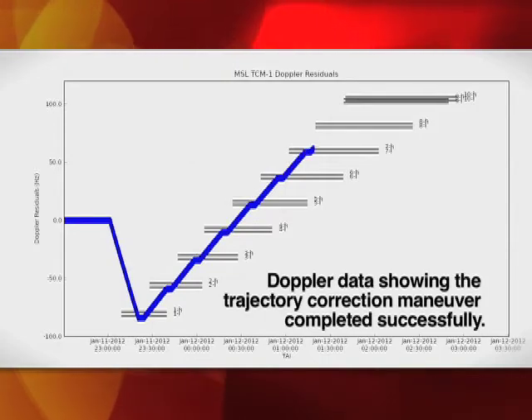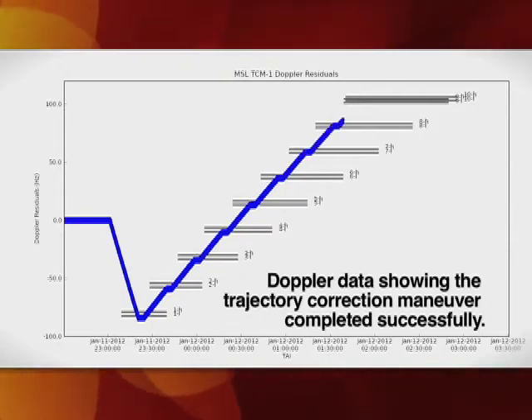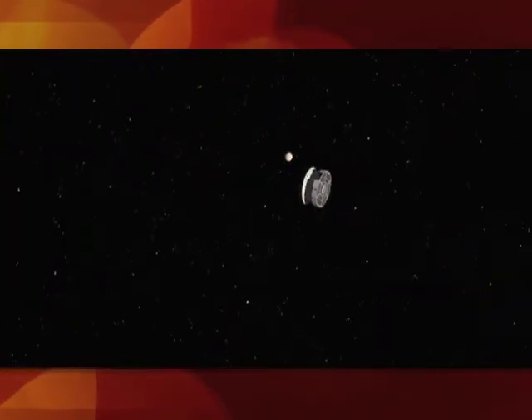Everything looks good — it's doing its job perfectly, doing everything we need it to do. It's measuring the temperature and controlling the thermal conditions of the vehicle. The computer is working fine; everything is working just as we expect. Its whole job is basically to get us to Mars so we can land this rover.